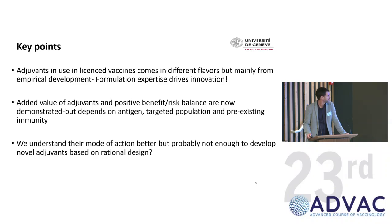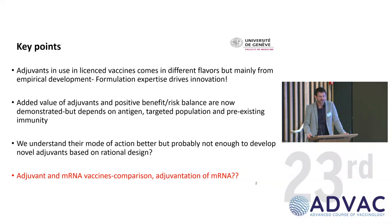The last point is really about understanding how adjuvants work. Maybe we know better now, but we still don't know much about them, and that's probably hampering the development of novel adjuvants that are more targeted to what we want to achieve. If we have time, I'd like to cover adjuvants versus mRNA — a hot topic — and whether we should use adjuvants within mRNA formulations.